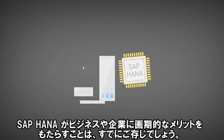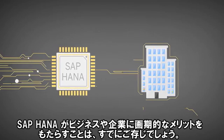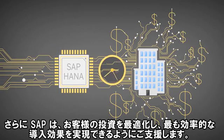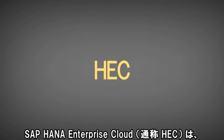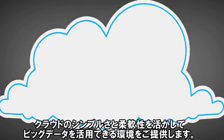You've already determined the game-changing benefits that SAP HANA can bring to your business and enterprise. Now SAP can help you optimize your investment and ensure you realize your most efficient time to value. SAP HANA Enterprise Cloud, or HEC, gives you the power of big data with the simplicity and elasticity of the cloud.